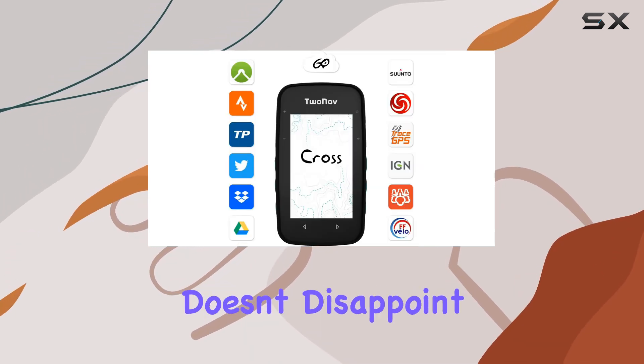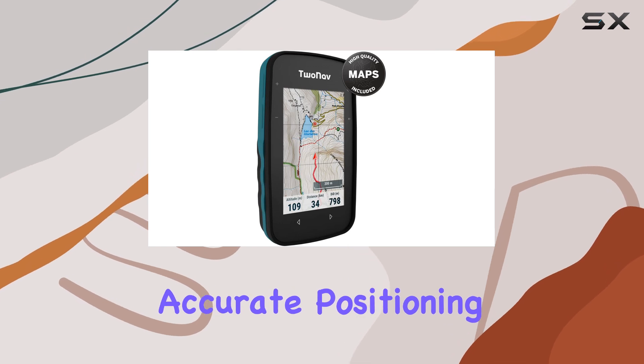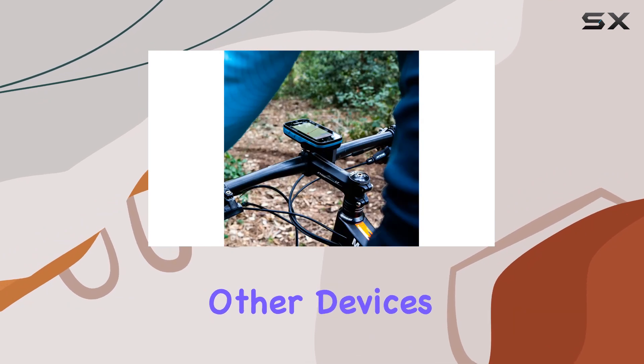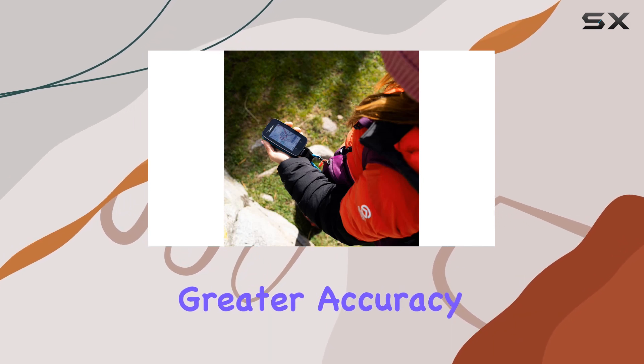In terms of connectivity, the Cross Plus doesn't disappoint. It supports GPS, Galileo, GLONASS, and BeiDou satellite networks, ensuring accurate positioning wherever you are. Dual Bluetooth technologies and 5G Wi-Fi connectivity make it easy to connect to other devices or upload your activities seamlessly. And with SBAS support, you can expect even greater accuracy in your positioning.